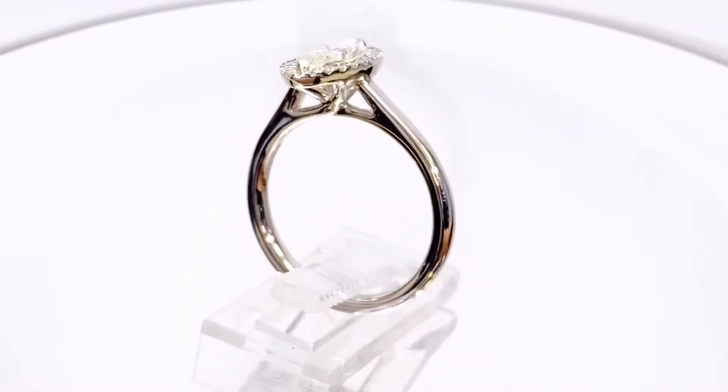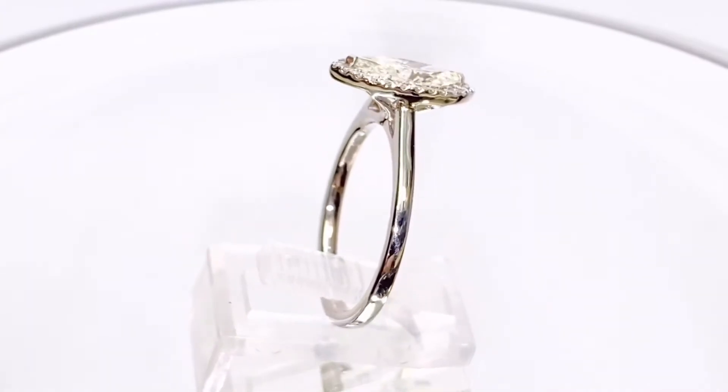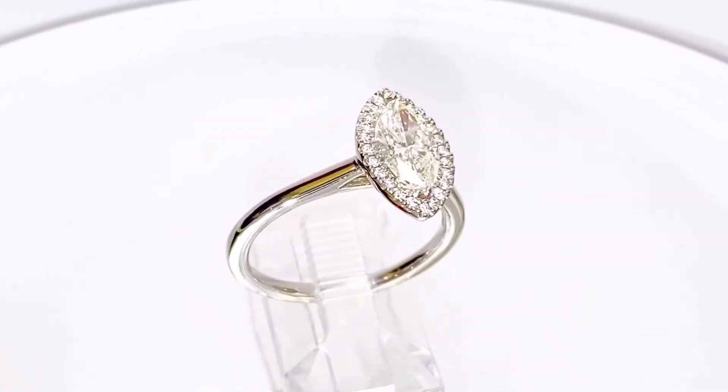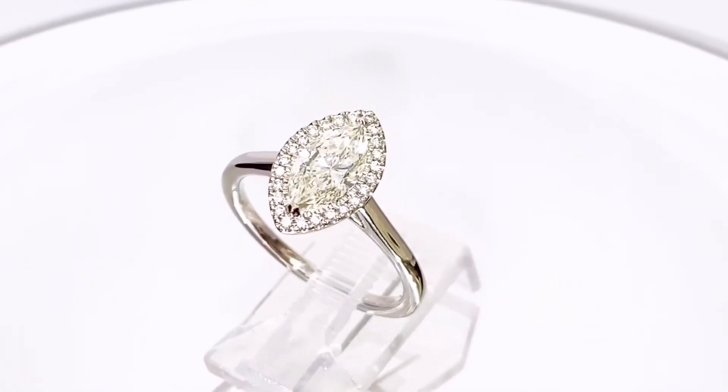You need to see it in the flesh to really appreciate it. The pale yellow marquee cut stone is surrounded by white brilliant cut diamonds. A wed fit mount, which means it's been designed to sit perfectly against other rings, with a court section shank for ultimate comfort.